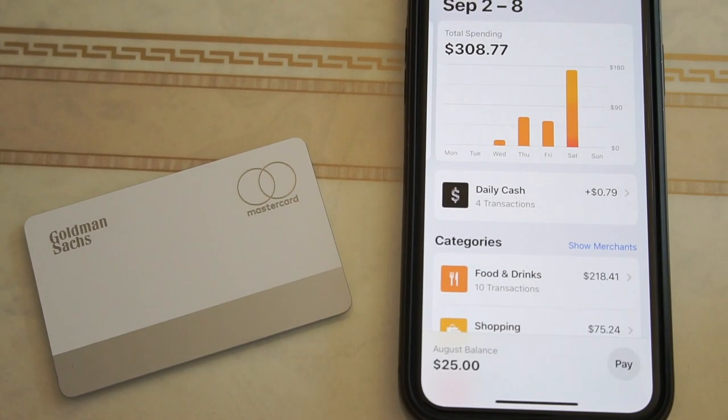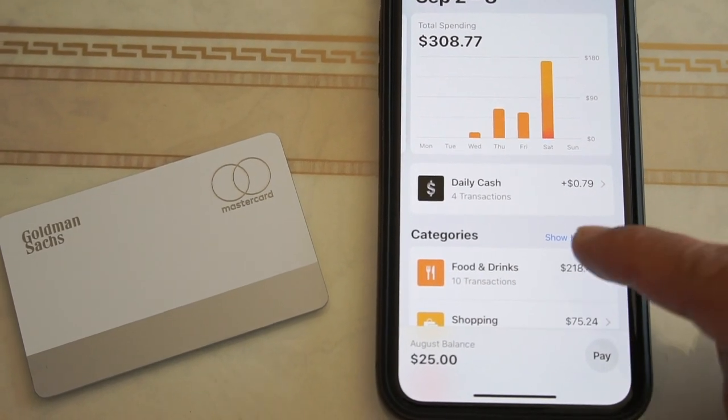That's how the percentages work — it gives me cash back on purchases. I can click on that and see my daily cash back.